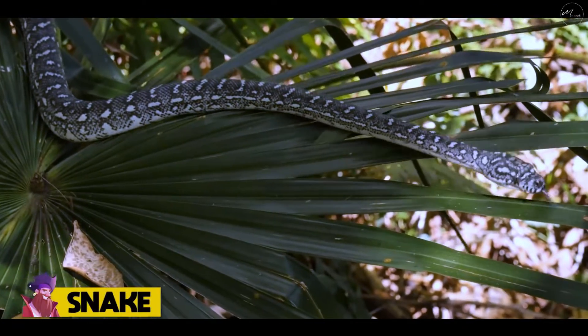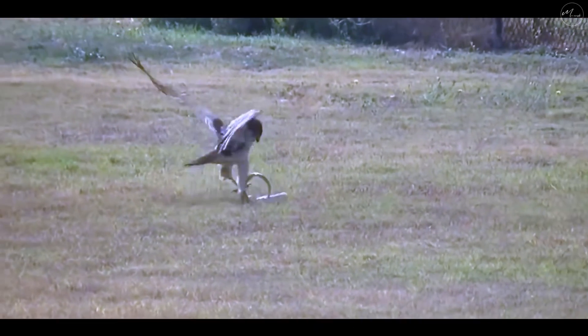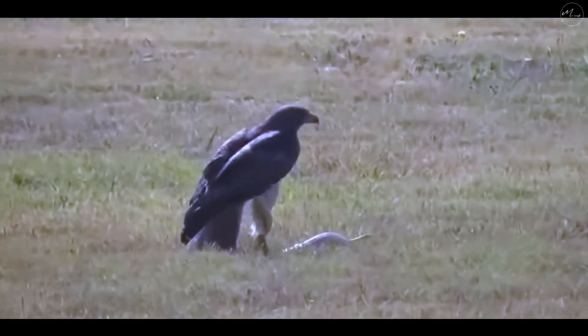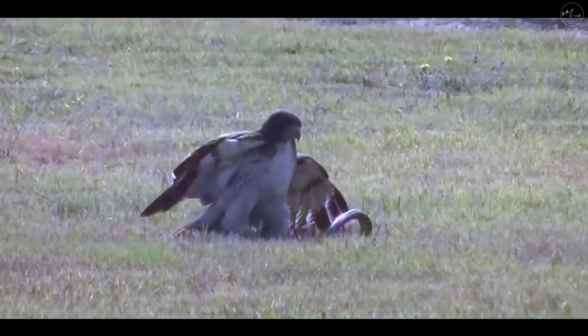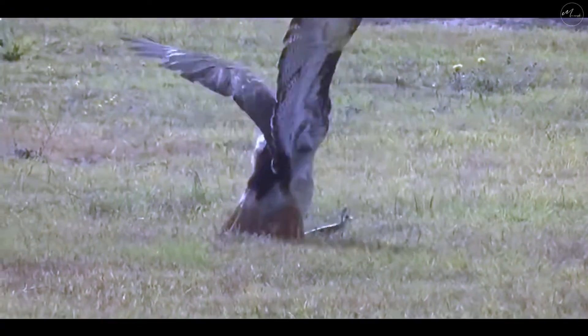Number 10: Snake. Voles, mice, wood rats, ground squirrels, rabbits, and jackrabbits are among the species that red-tailed hawks prey on. They will, however, consume birds, carrion, and snakes of all sizes, including those weighing more than 5 pounds. At the neighborhood RC field, a red-tailed hawk caught what appears to be a huge gopher snake. The snake tries to fight back, but it's in vain. Breakfast will be delicious for the hawk.